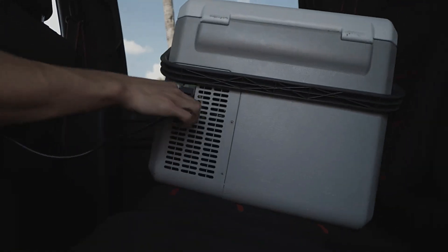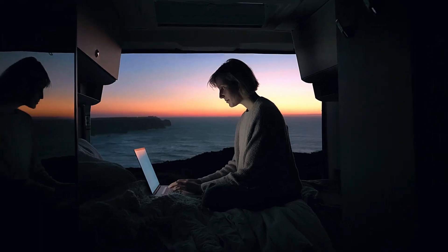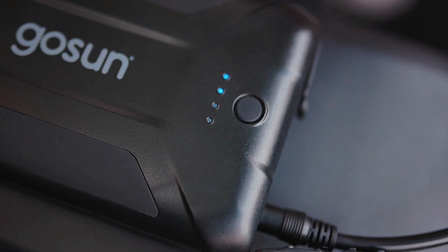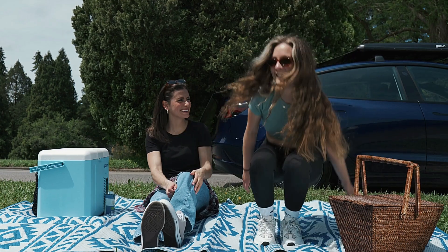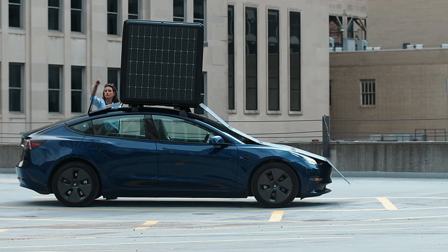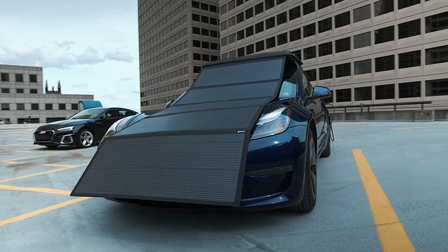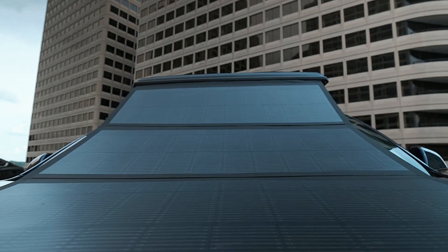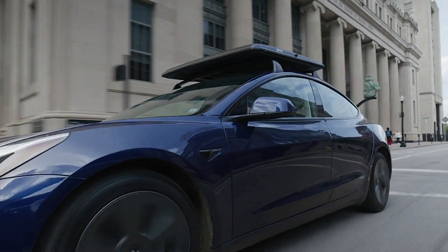Gosun addresses the pressing issue of charging infrastructure in cities, providing a sustainable and efficient alternative. By harnessing solar power, it not only offers a green energy source, but also helps alleviate the load on traditional power grids. The Gosun EV solar charger stands out as a practical and eco-friendly way to keep electric vehicles charged, offering convenience and efficiency for the growing number of EV owners.